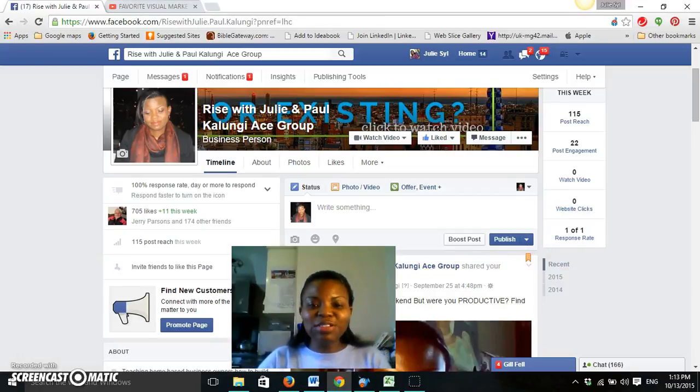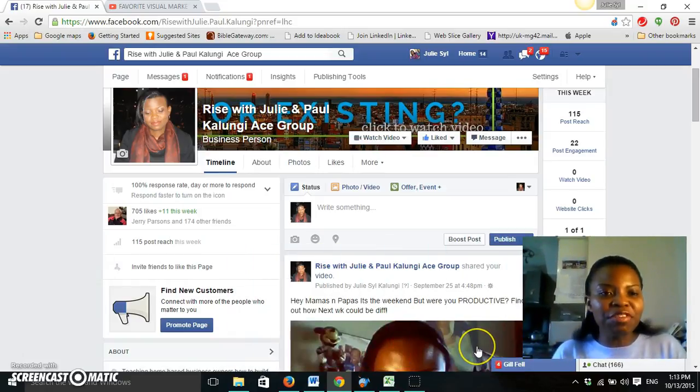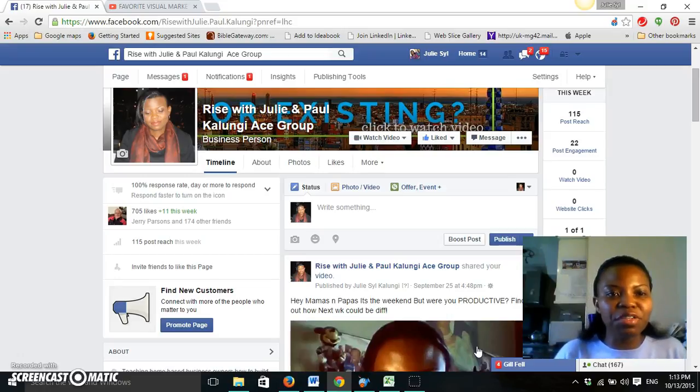Hi, this is Julie Sylvia Kalunji of juleskalpally.com. Today I'm just going to give you a quick tutorial on how to leverage Facebook video to drive traffic to your YouTube videos and actually marry the two to generate more traffic. It's going to be very quick.